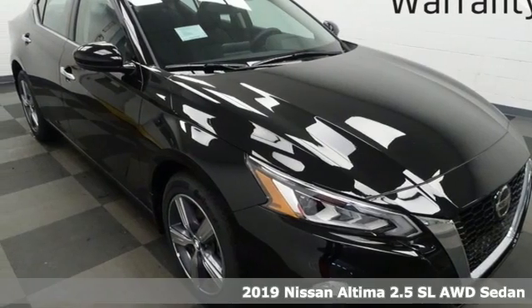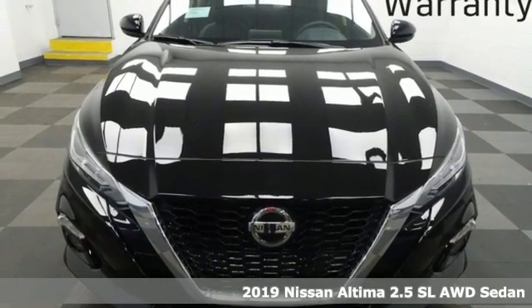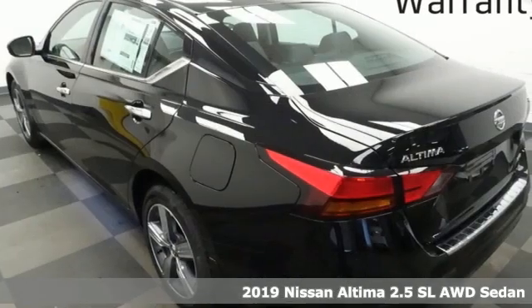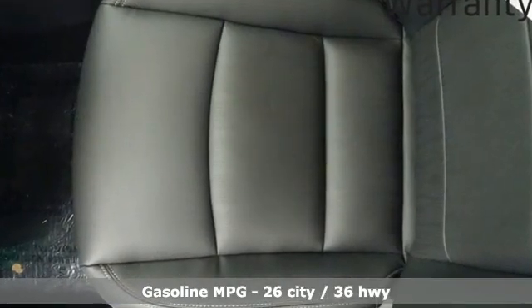Here's a new 2019 Nissan Altima. Add a little extra to the ordinary with the Altima, it's built to accentuate everything you love and need about driving. And with features like these, every drive is a pleasure.